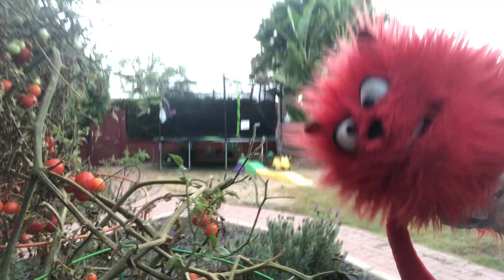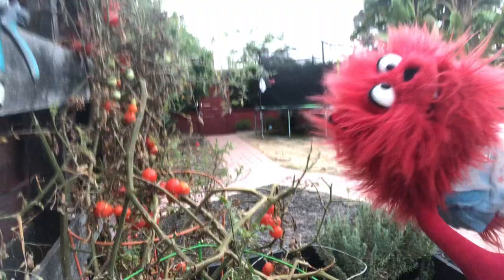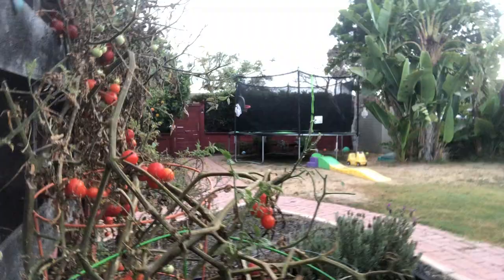Yeah, and it eats all these tomatoes. I don't blame them. They're delicious and red like me. Look, they ate one. Can we get an adult over here to pick this thing up and show us? Adult!